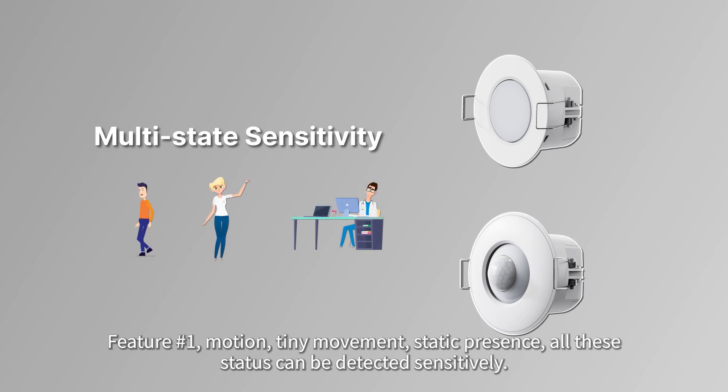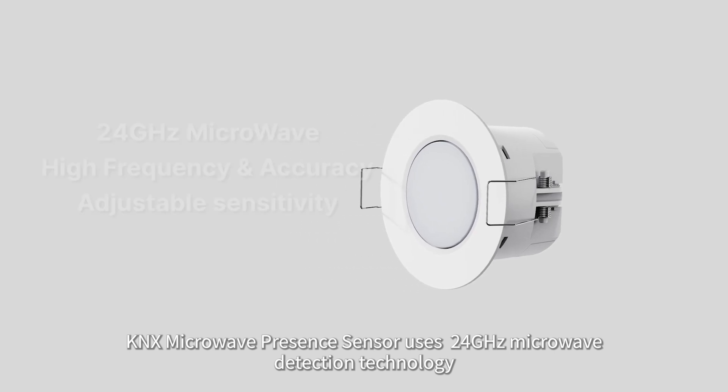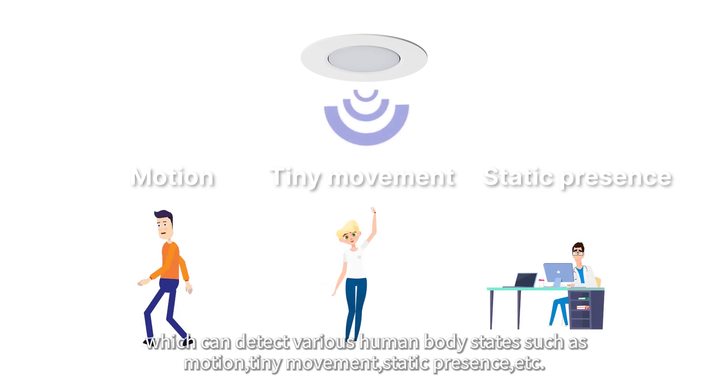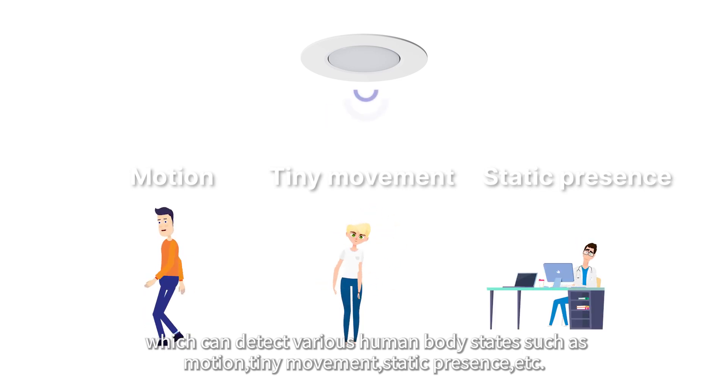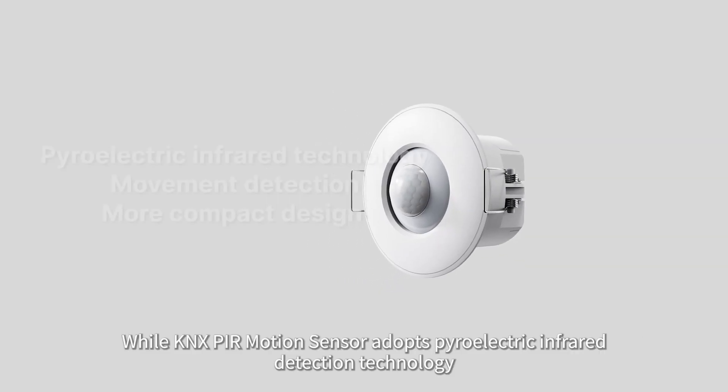The KNX microwave presence sensor uses 24 gigahertz microwave detection technology, which can detect various human body statuses such as motion, tiny movement, static presence, etc. The KNX PIR motion sensor adopts pyroelectric infrared detection technology to immediately identify when someone is moving.